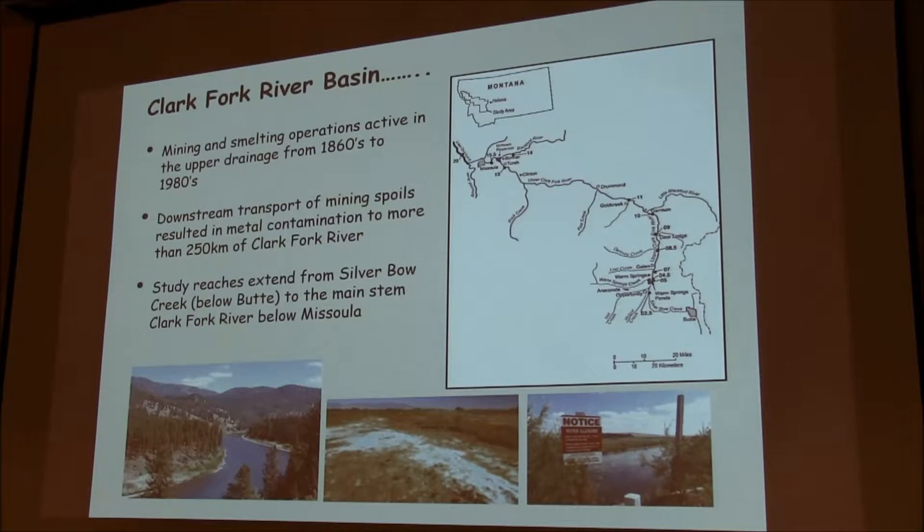The Clark Fork River Basin in west central Montana is where this is located. The Clark Fork Superfund site is probably one of the largest EPA Superfund sites in the U.S. The mining and smelting operations were active from around the 1860s and continued to around 1980. Most of the operations were in the upper part of the river basin, below Butte and Anaconda.